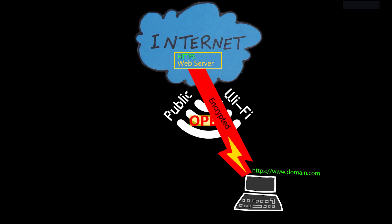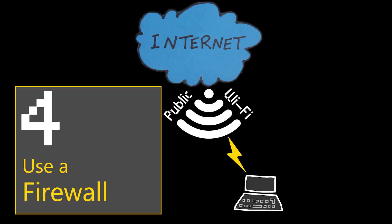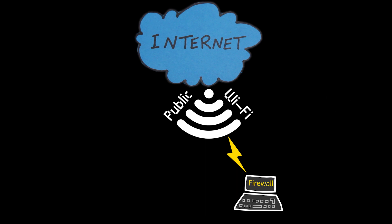Many modern browsers also warn you when you attempt to visit a website that isn't secure, so avoid HTTP websites when using public Wi-Fi. Number four: use a firewall on the device you're using to access the internet. A firewall helps protect your device by blocking unauthorized access and monitoring incoming and outgoing network traffic. Some devices have built-in firewalls, so make sure they're enabled. Consider using additional firewall software if there is no built-in firewall, as it can prevent hackers from accessing your device.